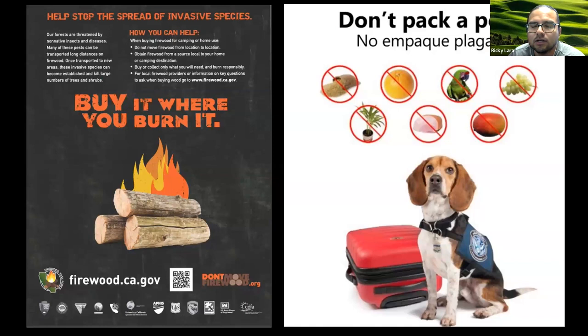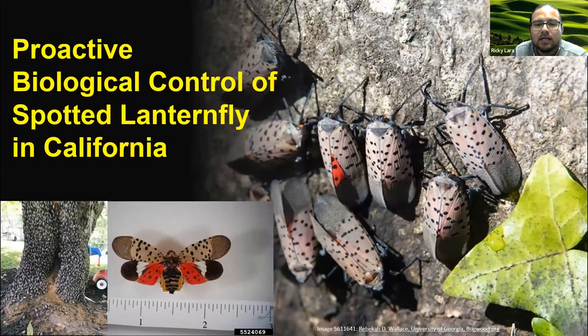CDFA is supportive of two campaigns aimed at preventing the spread of invasive species by educating the general public on how they can be active participants in keeping California safe from forest and agricultural pests. One is 'Buy Where You Burn It,' which tells people not to move firewood from location to location and to buy or collect wood in the areas where they intend to use it. The second is 'Don't Pack a Pest,' intended to educate travelers to not pack agricultural products or other plant-derived material that might carry exotic organisms.